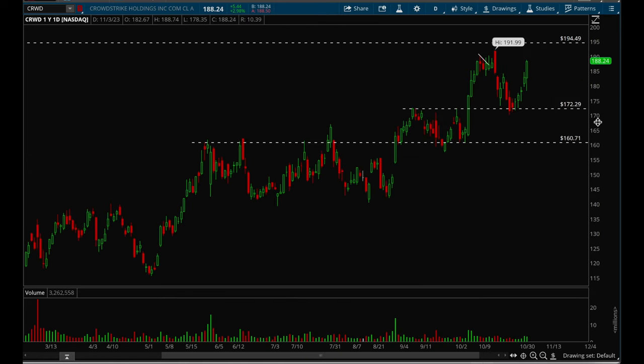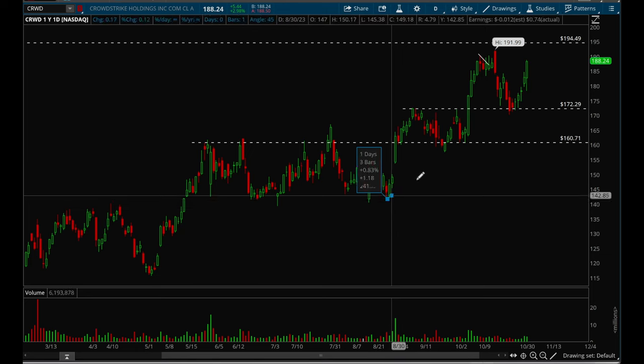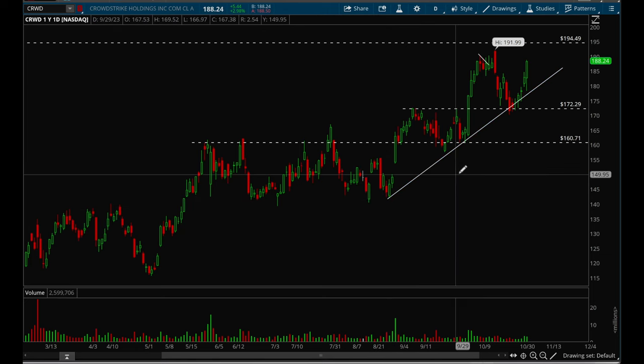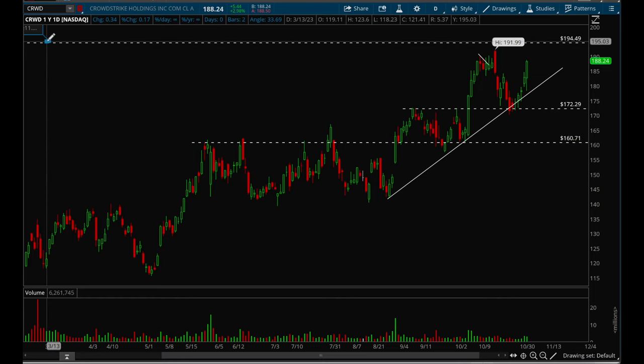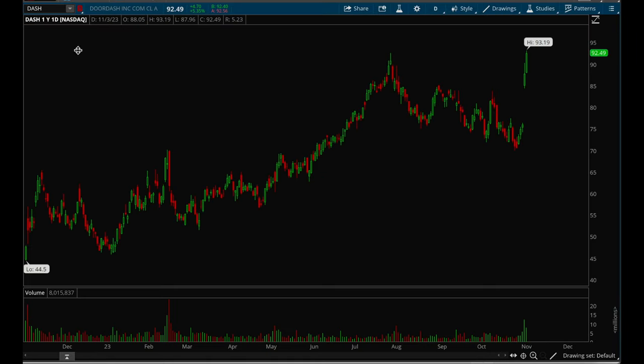CrowdStrike had a really nice bounce off that 172 level, holding up really well and trending very nicely. It's very likely to make new 52-week highs, but it does have earnings coming up on November 28th, so watch out for that.